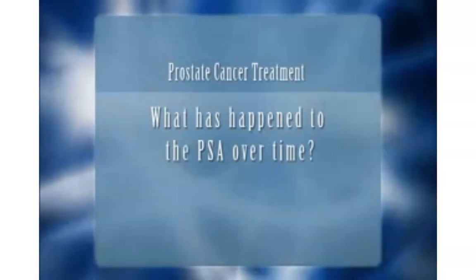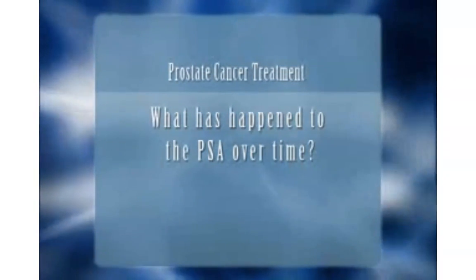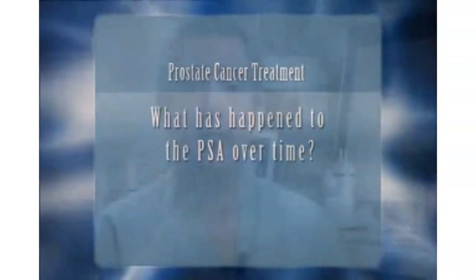The other factor that's very important with a PSA is what has happened to the PSA over time. One snapshot of a PSA level is much less helpful than knowing what the trend has been. So if we see your PSA rising fairly rapidly, that's going to tell us that there's more of an area of concern.